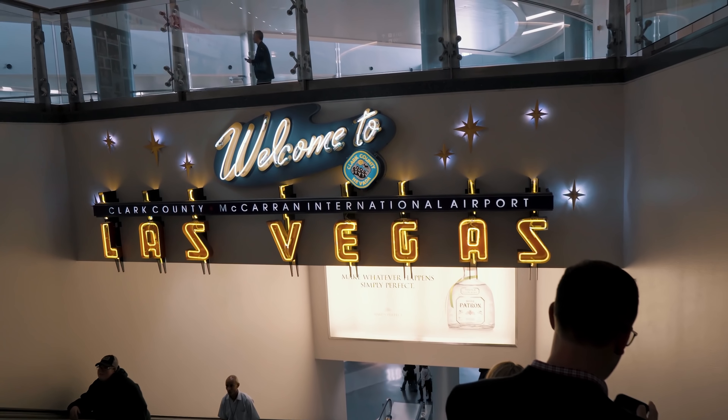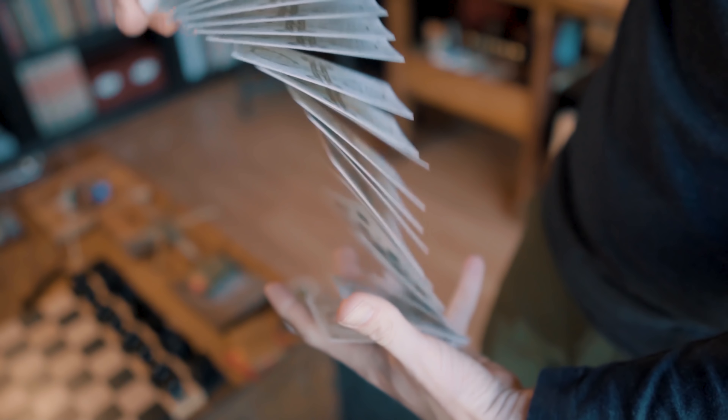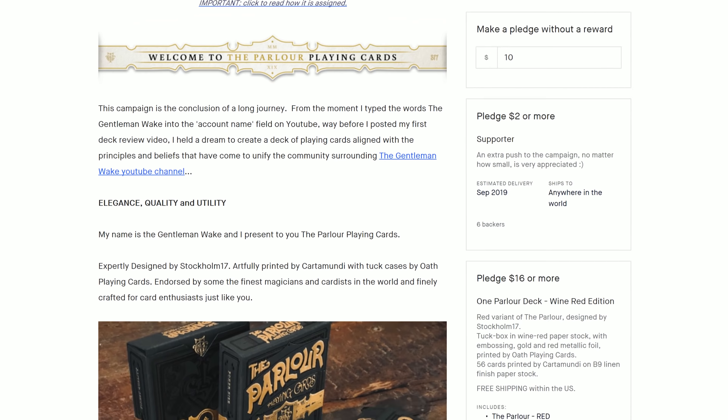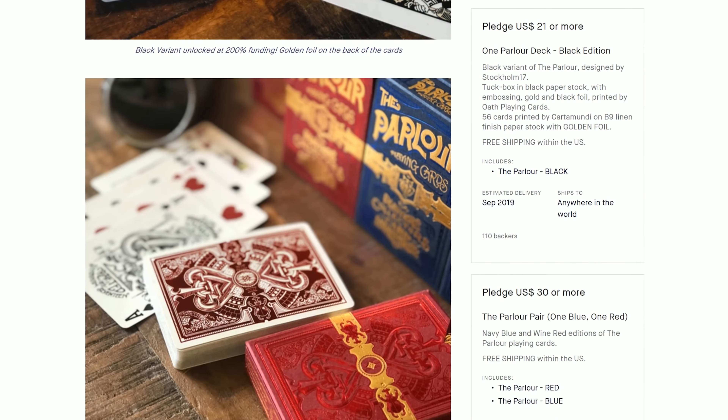It's been an incredibly busy year at the Wake household, to say the least. I took a pretty great West Coast trip to meet and create with some very notable YouTubers and magicians. Plus, we just launched our first Playing Cards deck Kickstarter campaign, the Parlor Playing Cards. Thus far, it's been a very surprising success — $78,000 raised so far, over 1,000 backers as of the recording of this video, and there's still 21 days to go. So make sure to check out the link in the description below for more details.